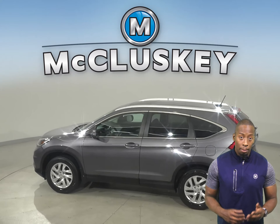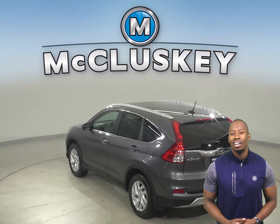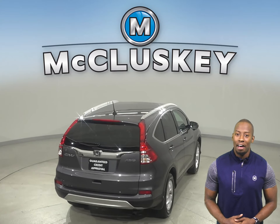This 2016 Honda CR-V has 31,000 miles on the odometer. This vehicle has traction control, braking assist, a tire pressure monitoring system, and a rear window defroster.